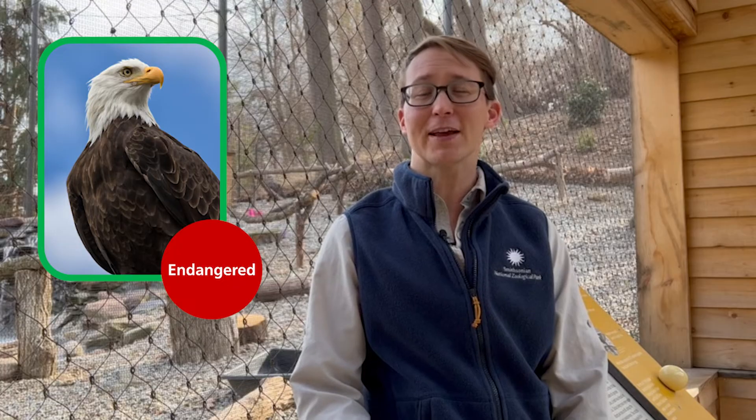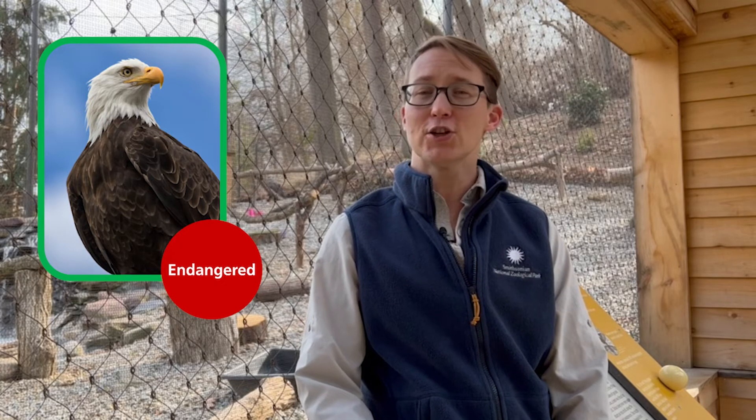Well, bald eagles used to be endangered. In the mid-1900s, they were in danger of extinction due to habitat loss and chemicals getting into their food, making their eggshells really weak. People noticed and they figured out what was happening.